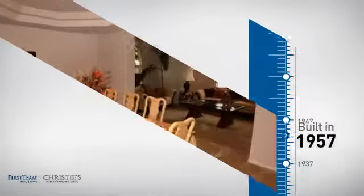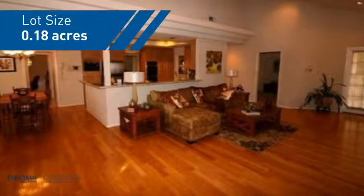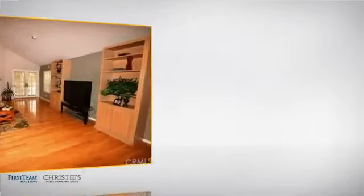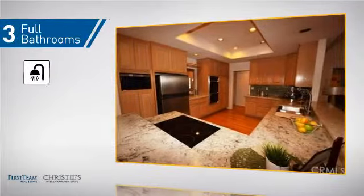This property was built in the late 50s and features over 2800 square feet of space, giving you a spacious layout to play host or kick back and relax after a long day. Inside you'll find 4 bedrooms so everyone has a private space to come home to, as well as 3 full bathrooms.